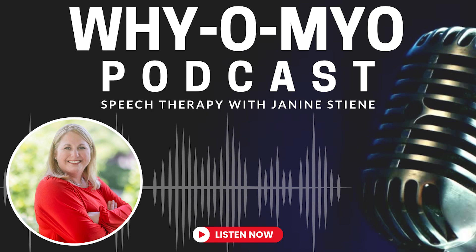Hi, and welcome back to the YOMIO podcast. This is Janine Steen, your host, hoping to answer your questions about the who, what, where, when, why, and how when it comes to myofunctional therapy.